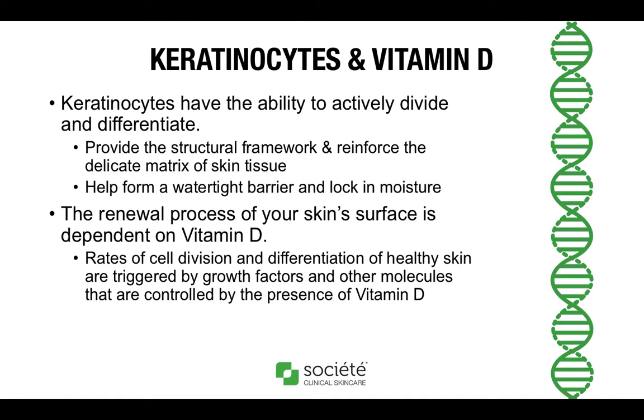Next, let's talk about keratinocytes and their relationship with vitamin D. Now, 95% of all cells in your epidermis are keratinocytes. They are continuously providing new cells for replenishment of your skin surface. They have the ability to actively divide and differentiate, which helps to provide the structural framework and reinforce the delicate matrix of the skin tissue. Keratinocytes help to form a watertight barrier and lock in moisture. The renewal process of your skin surface is very much dependent on vitamin D, as the rates of cell division and differentiation are triggered by growth factors and other molecules controlled by the presence of vitamin D.